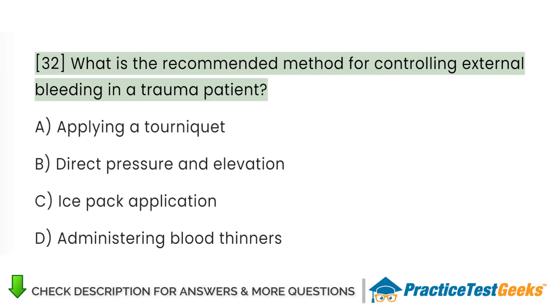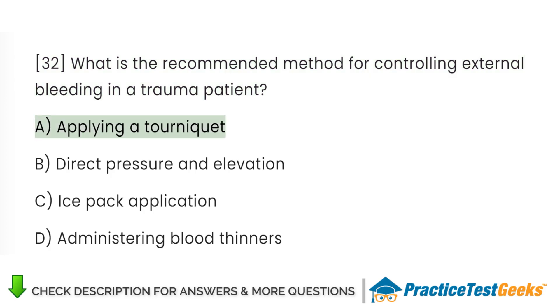What is the recommended method for controlling external bleeding in a trauma patient? A. Applying a tourniquet. B. Direct pressure and elevation. C. Ice pack application. D. Administering blood thinners.